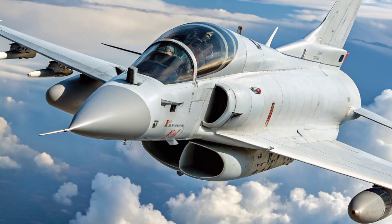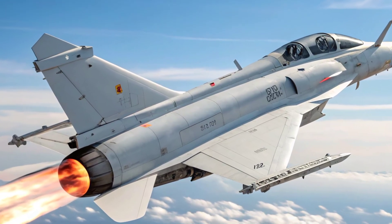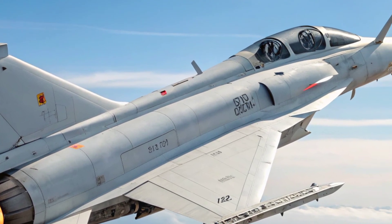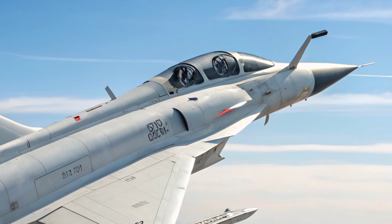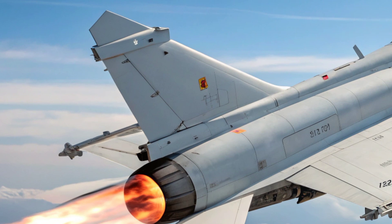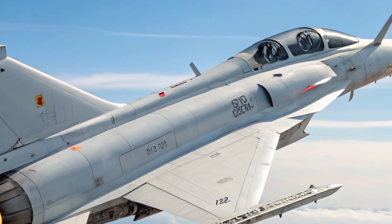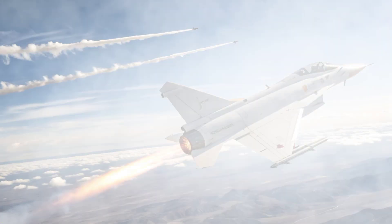With 11 hardpoints and the ability to carry anti-ship missiles, anti-radiation weapons, precision-guided bombs, and standoff munitions, the J-10C can switch roles seamlessly, operating effectively in both air superiority and ground attack missions. This multi-role versatility makes it particularly appealing for air forces that cannot afford to field multiple specialized aircraft.